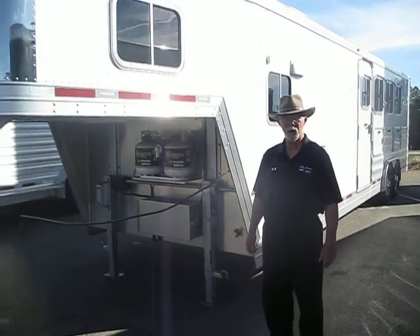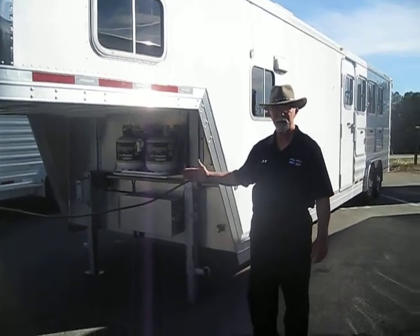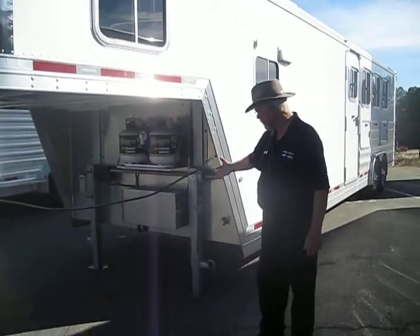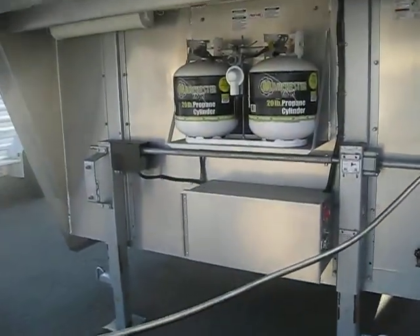It has an 11-foot short wall living quarter that's very well equipped. We're going to take you inside and show you. First thing I'm going to show you is look at the electric landing gear — you don't have to crank this trailer up or down, it's got electric landing gear.